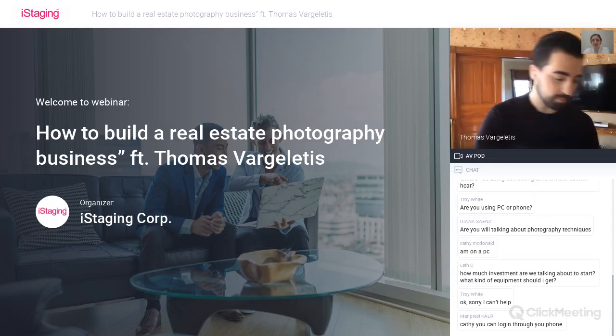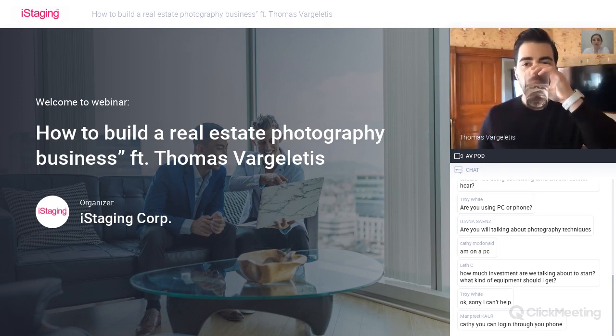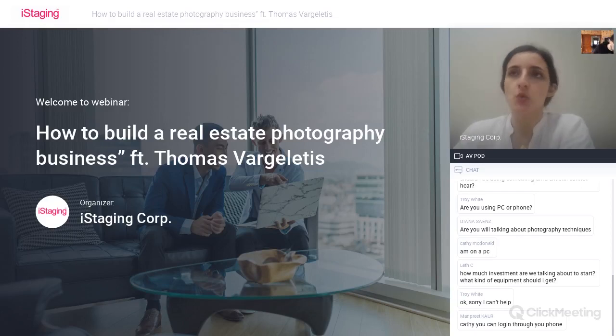Lev has a question: how much investment can you set up as capital to start your business, and what kind of equipment should someone get in the early stages of real estate photography?